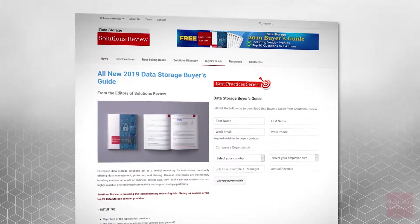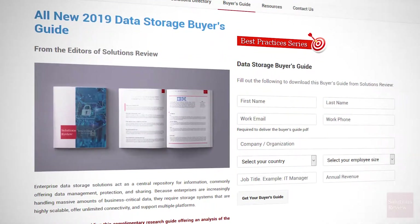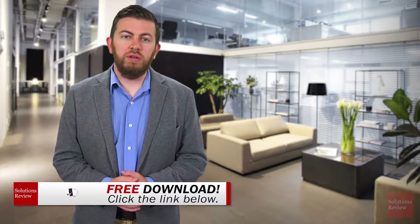If you'd like more info on this topic, please check out our free, comprehensive data storage buyer's guide, available exclusively at SolutionsReview.com.